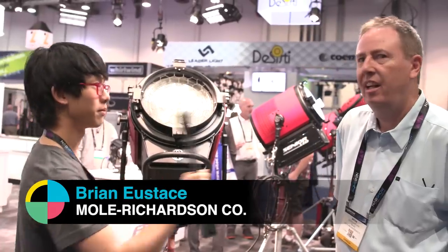Hey everybody, this is Andy with No Film School. We're here with Brian from Mole Richardson. What can you tell us Brian? Hey guys, today I'm going to show you a few new things we have.